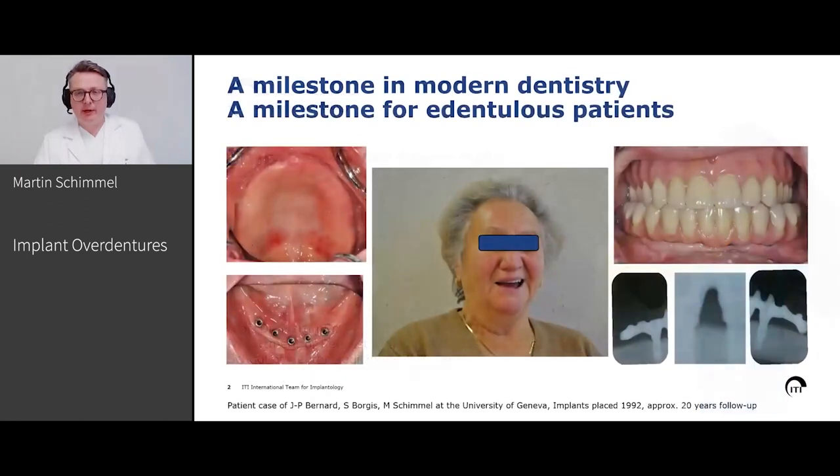If we look at where we're coming from, it really is a milestone in modern dentistry. Implants were basically developed for helping edentulous patients with a tremendously decreased quality of life and oral function. You see here one of the early cases from the early 90s, treated in Geneva, which I had the opportunity to retreat with new prosthesis on the existing implants. And this lady really benefited tremendously from this treatment — and this is really what was the biggest benefit for this patient.